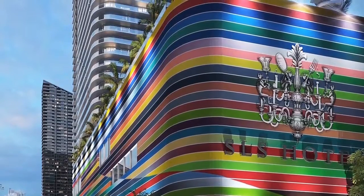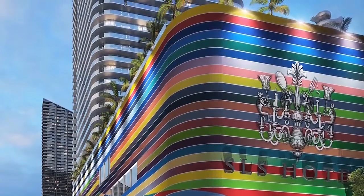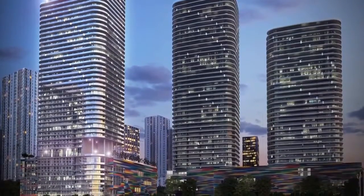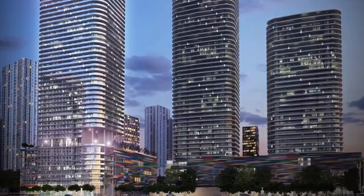The whole facade of the building is conceived as a complete art installation. It's going to be very recognizable just because of the art it's going to have. It is a monumental piece of art — it's urban art.